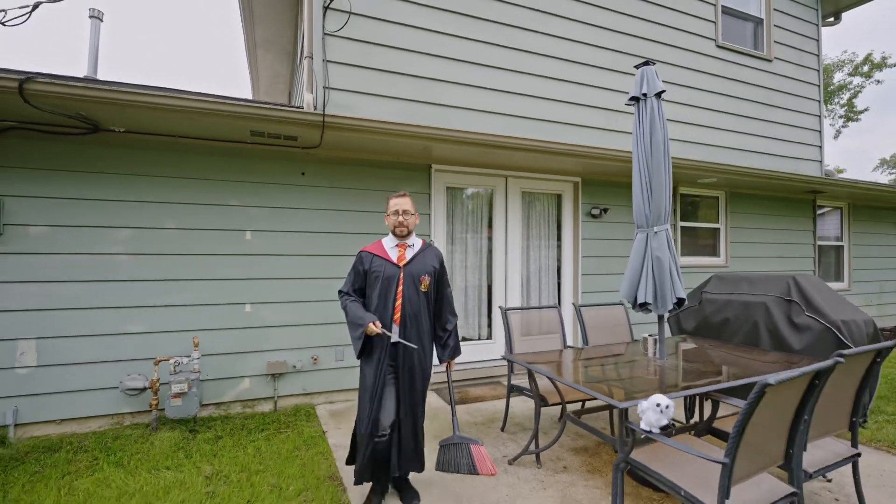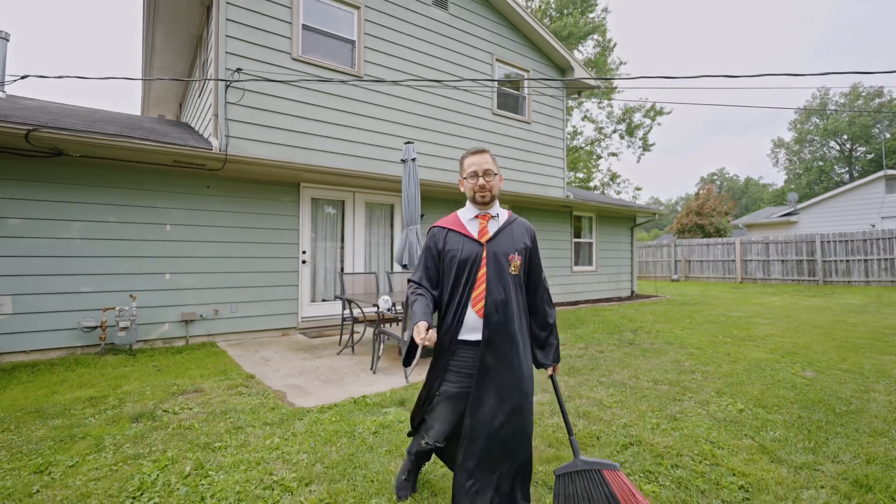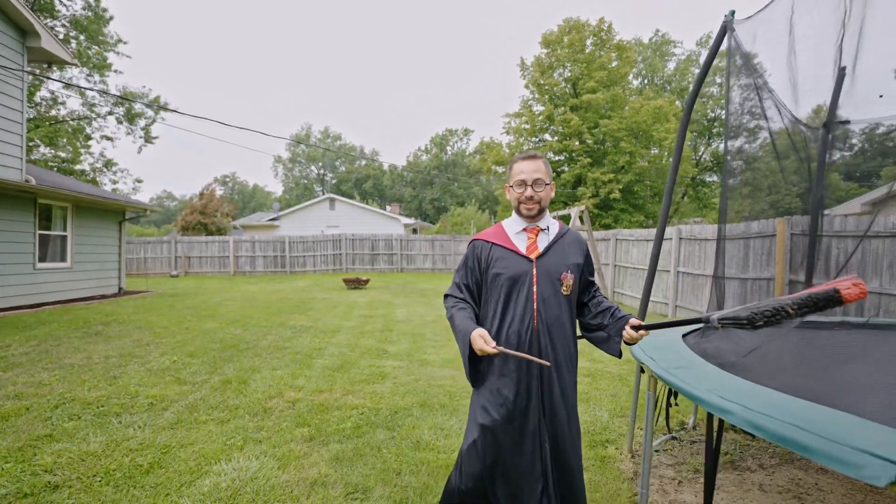Have you been looking for that perfect backyard to be practicing Quidditch in? Well this has almost a quarter of an acre of land and a massive privacy fence. Let's go see what this Bounty 200 can do.